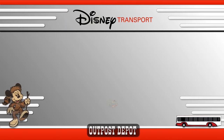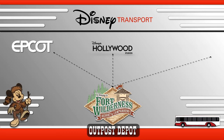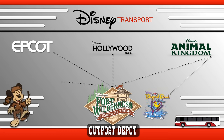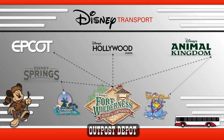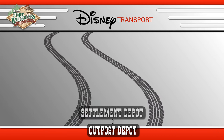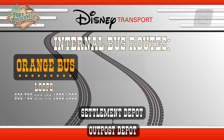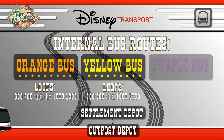The Outpost Depot is your theme park bus transportation hub with destinations including Epcot, Disney's Hollywood Studios, Disney's Animal Kingdom with a transfer to Disney's Blizzard Beach Water Park, and Disney Springs with a transfer to Disney's Typhoon Lagoon Water Park. Transportation to Disney theme parks departs approximately every 20 minutes. The Outpost Depot also connects you to the Settlement Depot with three internal bus routes: the Orange Bus, Yellow Bus, and Purple Bus.